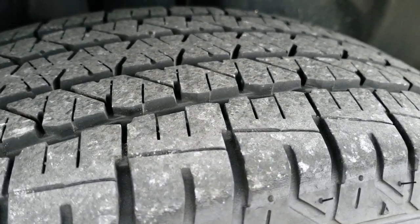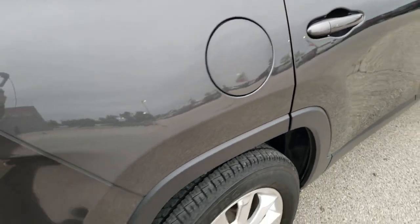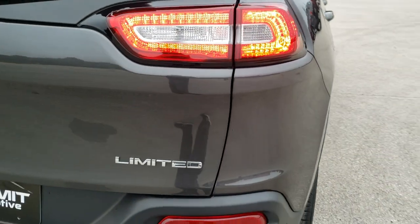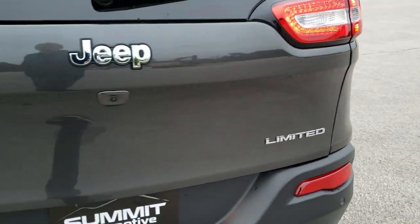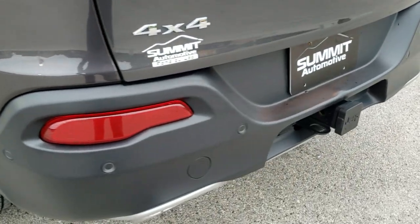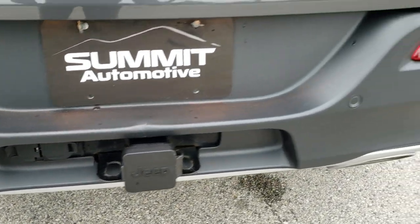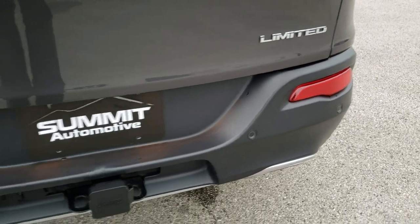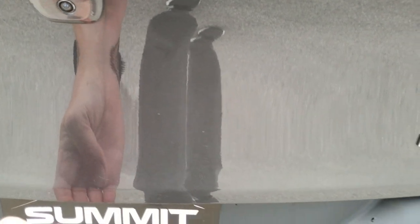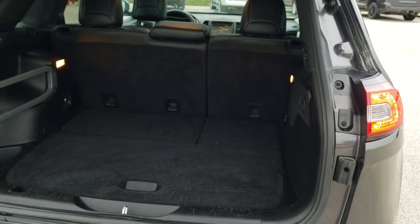Back rim is in excellent shape and the back tires have just as much tread as the front tires. As we come around to the back, take note of those LED tail lamps. Rear gate is in really nice shape — didn't see any major dents or dings. It does come with the towing package, which includes the receiver hitch, 4-pin and 7-pin wiring. I believe these can tow up to 4,500 pounds. And this one has the power lift gate — see that works nice.